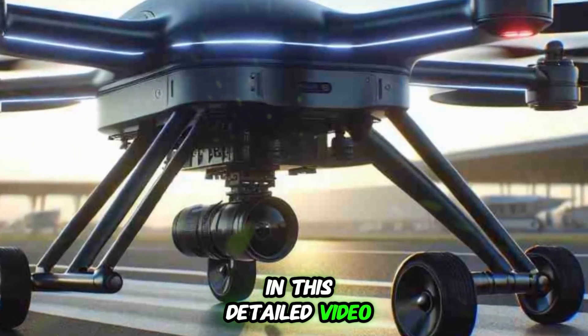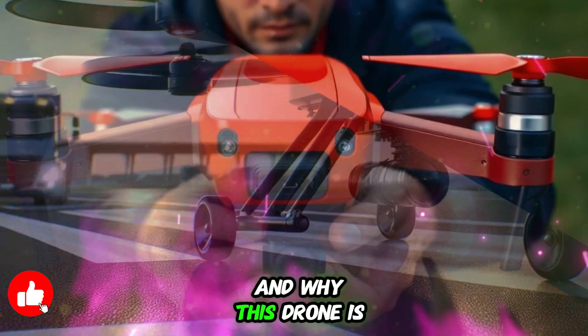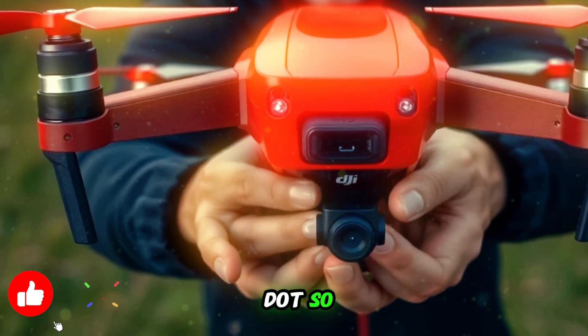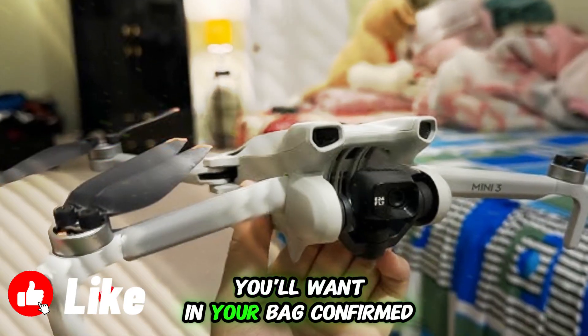In this detailed video, I'll walk you through the confirmed release date, the impressive new specifications, the game-changing features, and why this drone is shaping up to be a major leap forward in DJI's mini lineup. Let's explore all the exciting upgrades and why the DJI Mini 5 Pro could be the best travel drone you'll want in your bag.